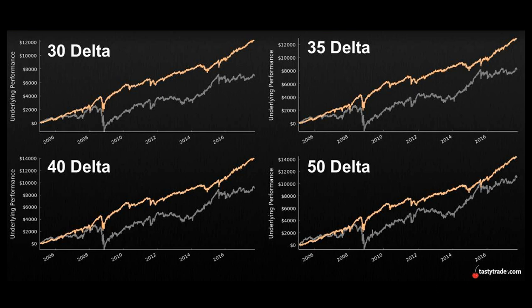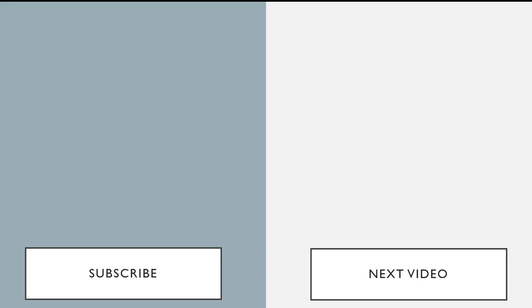One of the ways we can manage positions is closing at a target percentage of the credit received — typically 50% — or doing both, which we'll discuss in the next video. Hopefully you liked this video and found it helpful. In the next video we're going to talk about how to do this with a smaller account. If you liked this video, don't forget to hit the like button and subscribe — thank you very much, see you later.